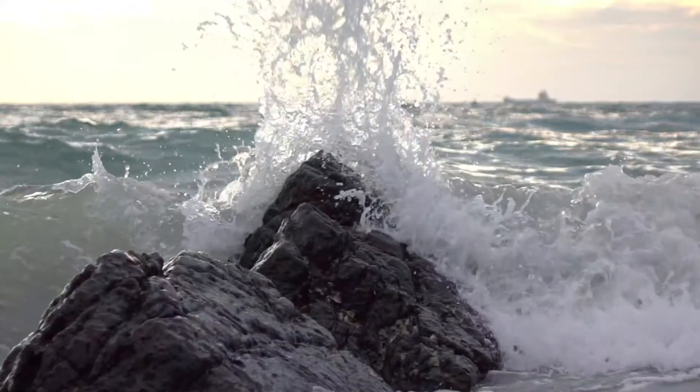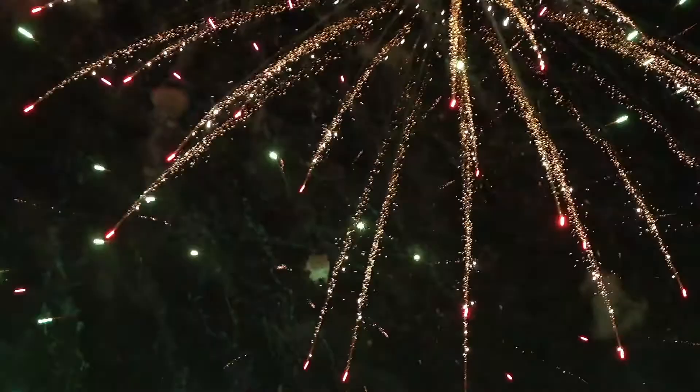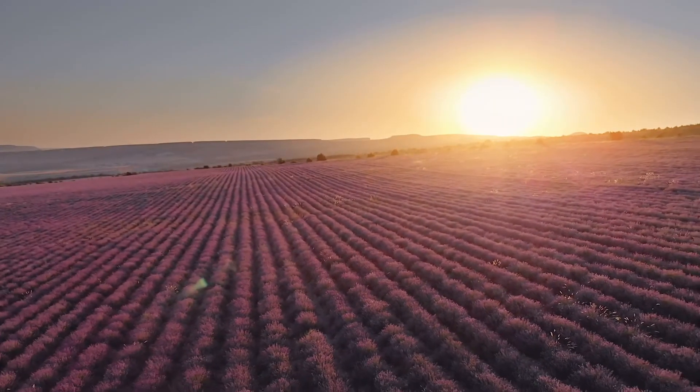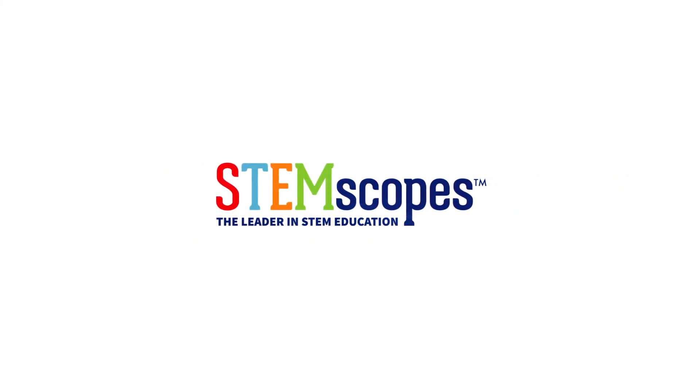Ignite that wonder, foster critical thinking, explore the natural world from new perspectives, and leap into the world of phenomena. Tomorrow's classroom is here today, with STEMscopes. Visit STEMscopes.com.